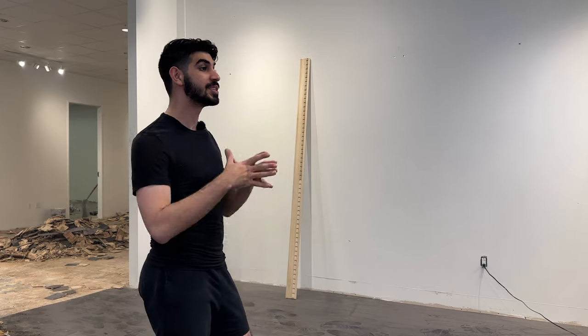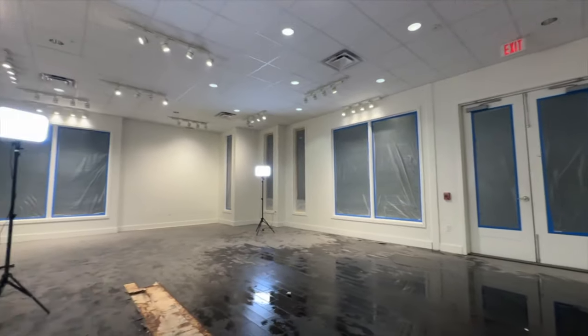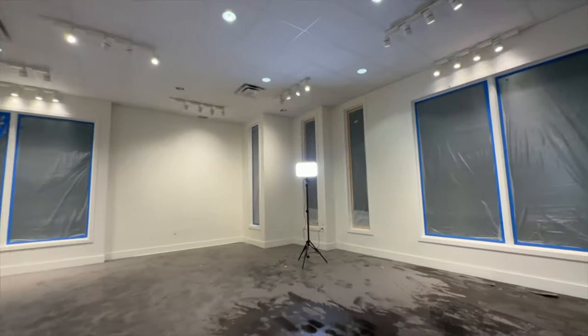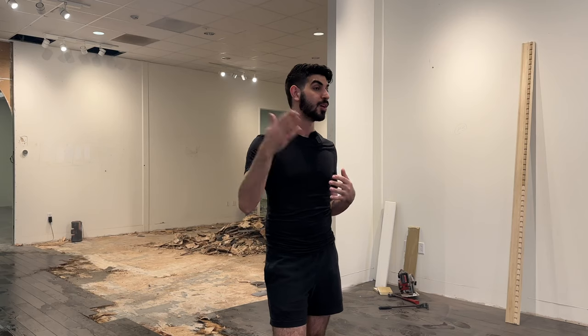We are currently standing in what is going to be the immersive gallery space in the Bilal Rahman headquarters, and this is going to be a really unique shopping experience for any of your home needs. The really amazing thing about this space that attracted me to it was how expansive the windows were. I love all the natural light that floods through the space during the day, and we are right on Westheimer, so the visibility is tremendous.